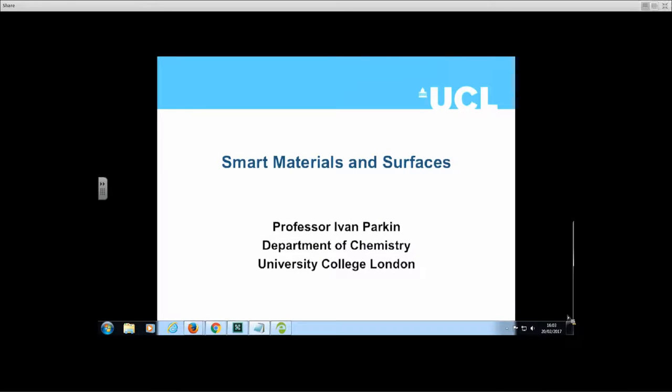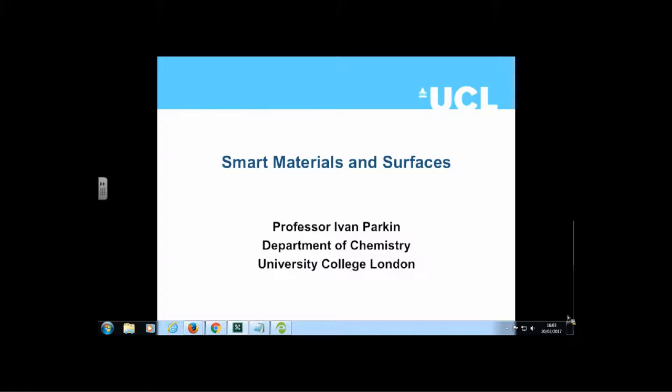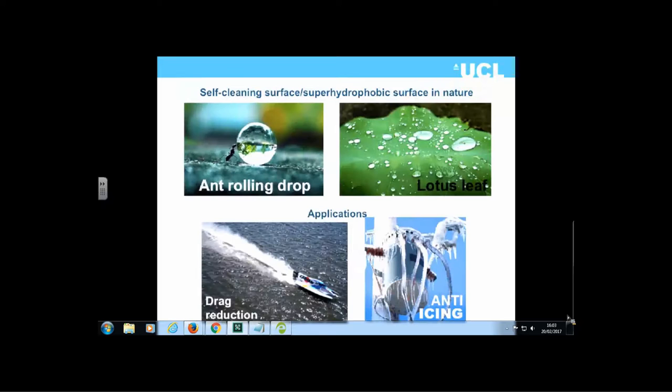This talk will focus primarily on superhydrophobic materials, but will also look at other ways to make material surfaces with unusual properties. The focus will be on surfaces that self-clean or are very resistant to abrasion and staining. This can apply to everything from clothes, pipes, and windows, and there are a variety of different potential functional applications.